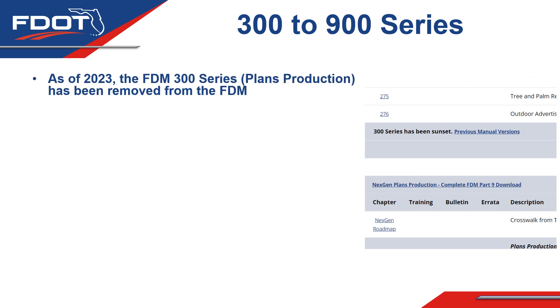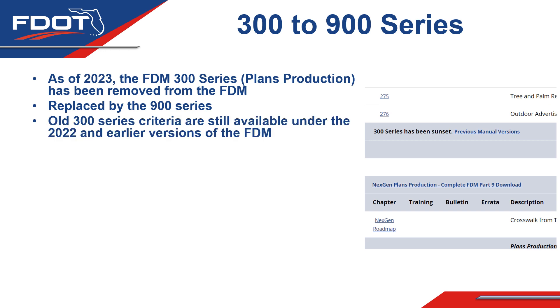As of 2023, the FDM 300 series for plans production has been removed from the FDM. You can still find it in old versions available online, but it's no longer in the new version. On the website, it is shown under previous manual versions with a note that the 300 series has been sunset and completely replaced by the 900 series, also called next-gen plans production. Old criteria remain accessible under earlier FDM versions for contracts still operating under them, but everything new is going into the 900 series.